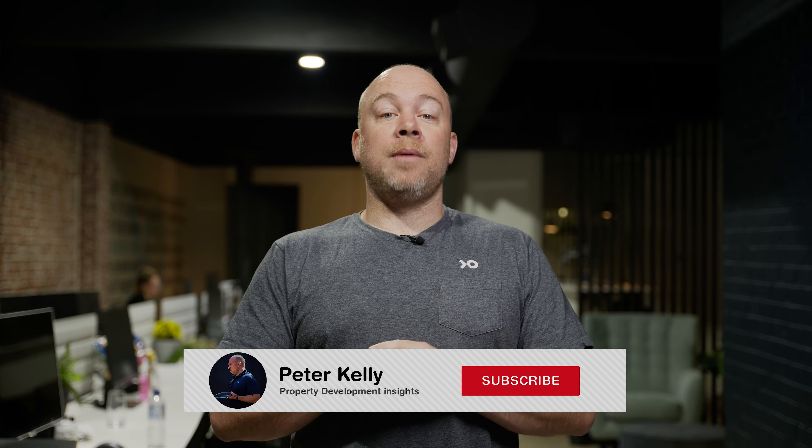That's a wrap. Hopefully you're getting a ton of value from these training videos — we love making them. So if you have any questions or topics that you'd like us to tackle, please leave them in the comments box below. And if you haven't already subscribed, please make sure you do and turn the bell notifications on so you don't get left behind. I'm Peter Kelly. Thanks for watching, and until next time, happy developing.